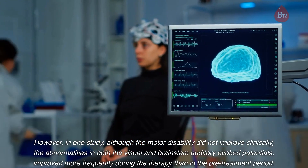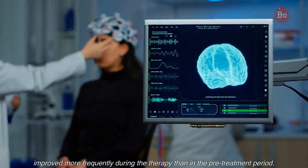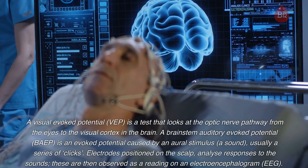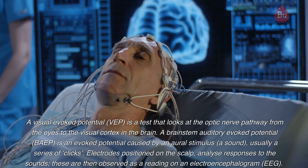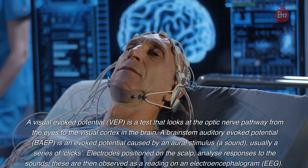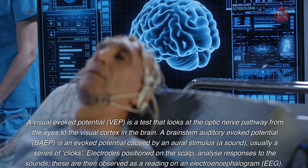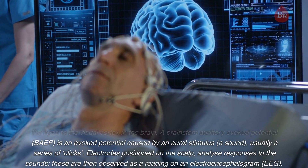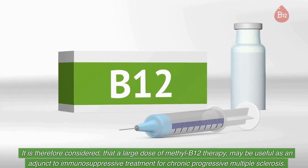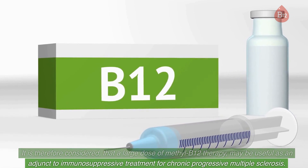However, in one study, although motor disability did not improve clinically, the abnormalities in both the visual and brainstem auditory evoked potentials improved more frequently during therapy than in the pre-treatment period. A visual evoked potential (VEP) is a test that looks at the optic nerve pathway from the eyes to the visual cortex in the brain. A brainstem auditory evoked potential (BAEP) is an evoked potential caused by an auditory stimulus — a sound, usually a series of clicks — where electrodes positioned on the scalp analyze responses, observed as a reading on an electroencephalogram (EEG). It is therefore considered that a large dose of methyl B12 therapy may be useful as an adjunct to immunosuppressive treatment for chronic progressive multiple sclerosis.